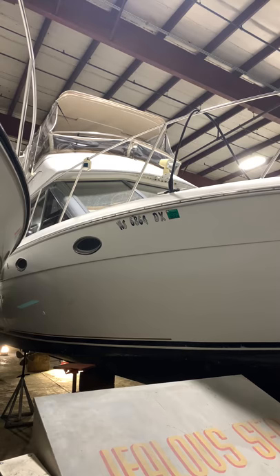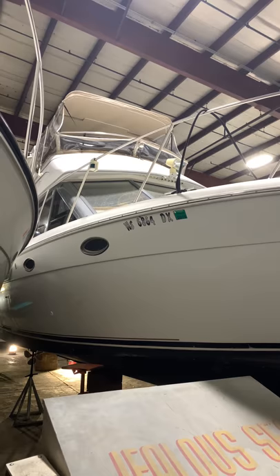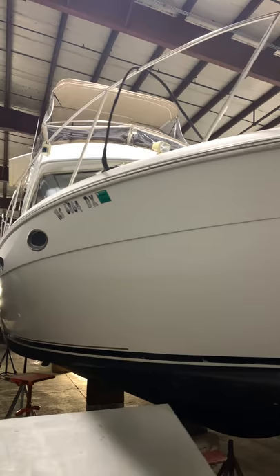Good afternoon, Tyler here with Centerpoint Yacht Services. We're here today in our Milwaukee warehouse to take a look at this Carver 1996 325 aft cabin, to give you a quick walkthrough of the boat, show you all the spaces, and give you some more information. Don't mind me, I'm losing my voice today.